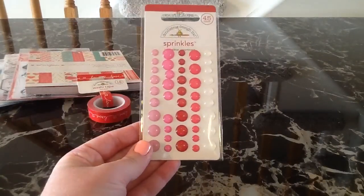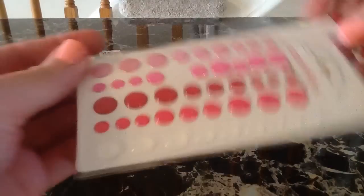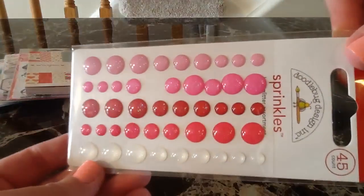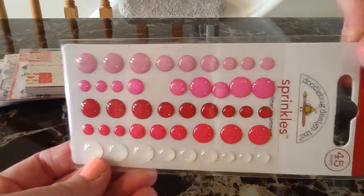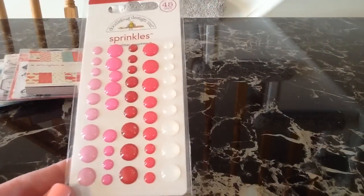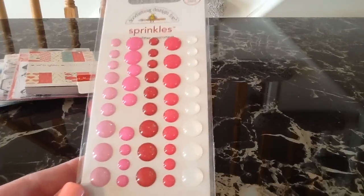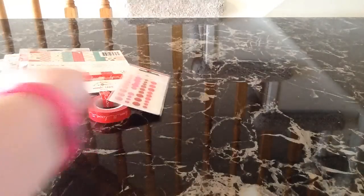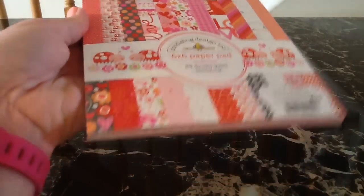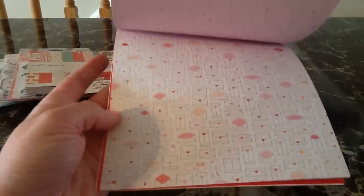I grabbed these glitter sprinkles and they're like enamel dots — they are super glittery and really pretty. I love them. I never picked them up on their last release and I had wished I had, so this time I did pick up the sprinkles. I also got the 6x6 paper pad and it is really cute. I love the papers that came out with this collection.